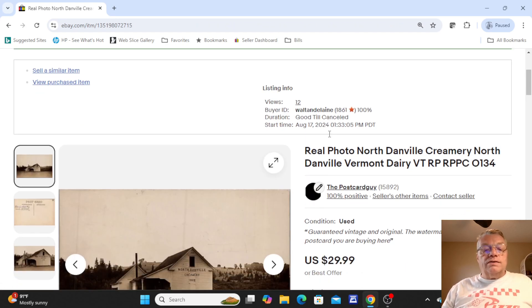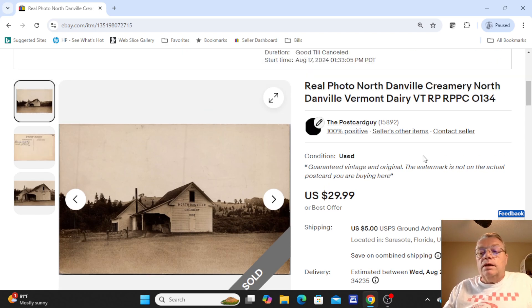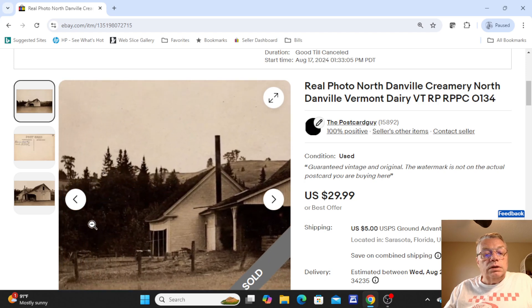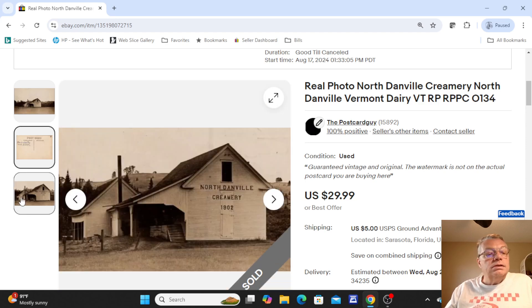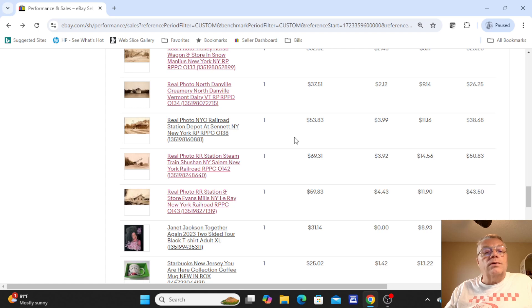This is another creamery card — and if you haven't seen it, I did put up a video a few weeks ago on milk, creamery, and dairy real photo postcards, so make sure you check that out. This was the Danville Creamery, North Danville, Vermont — a tiny little place built in 1902, a very small operation. On the back it said 'This is where they make butter.' Just a small little creamery. $29.99 sold for that card.